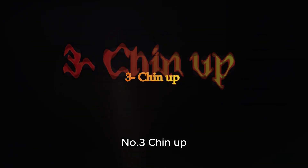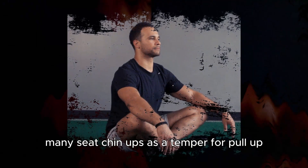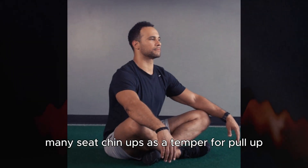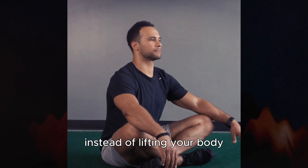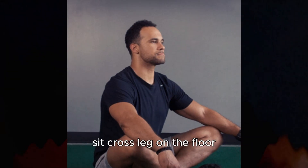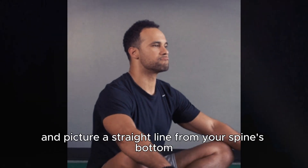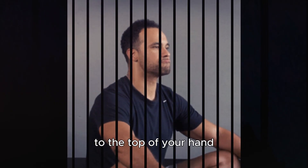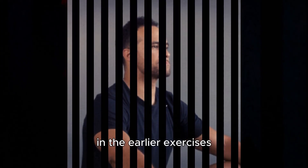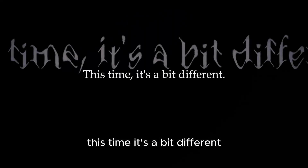Number three: Chin Up. Let's talk about our third and final neck exercise, the chin up. Many see chin ups as a type of pull-up, but it's quite different — instead of lifting your body, this exercise focuses on your chin. Sit cross-legged on the floor, straighten your back, and picture a straight line from your spine's bottom to the top of your head. In the earlier exercises you moved your entire head with your neck muscles, but this time it's a bit different.